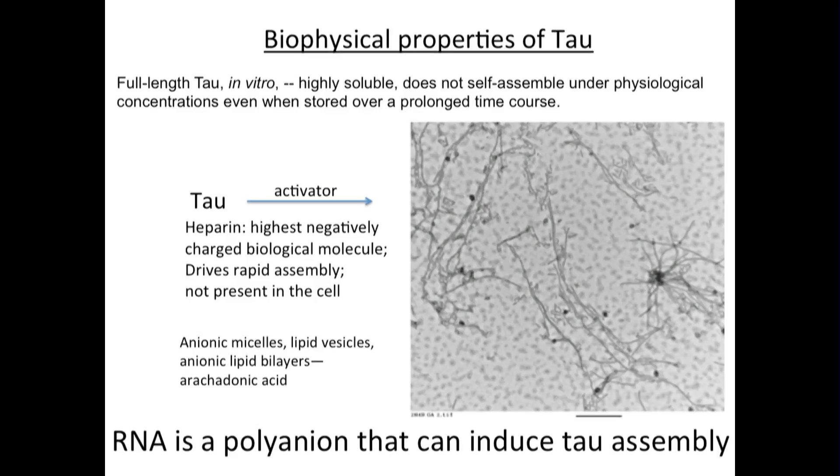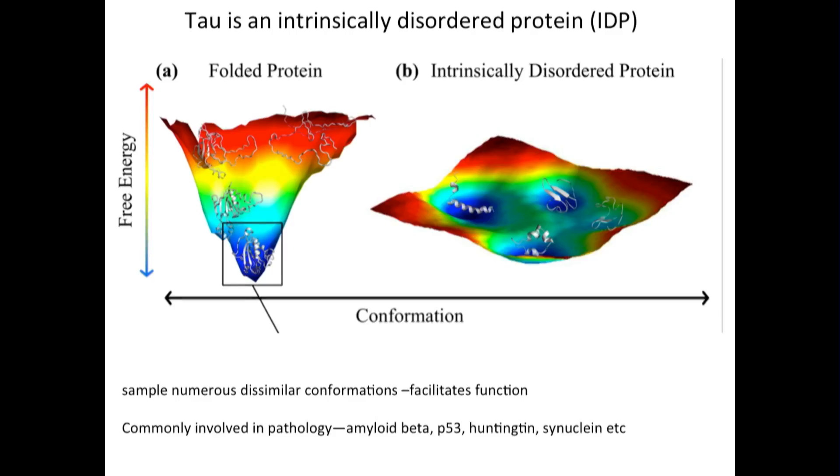We have to understand what are the biophysical properties of tau that predispose it to misfolding and spread. These biophysical properties can be studied in a test tube when we look at fibrils forming in vitro. Basically, the way to make tau become abnormal in a test tube is to add strong polyanions — heparin is one of them, although inside the cell you won't see heparin at all. It turns out that RNA is also a polyanion that can induce tau assembly. Tau falls into a larger category of proteins predisposed to misfold. We call these IDPs, or intrinsically disordered proteins, and tau is one of them.